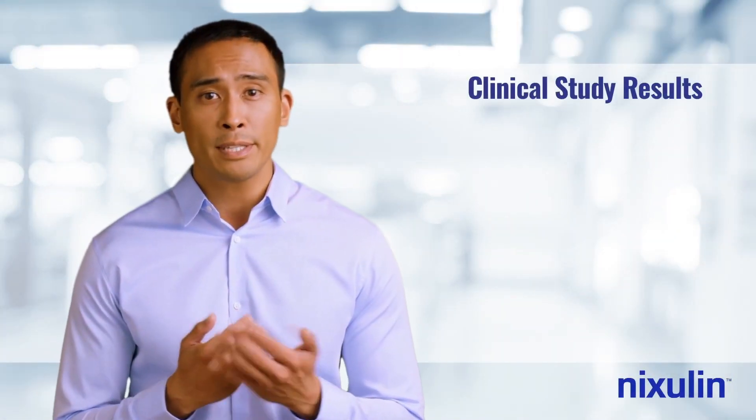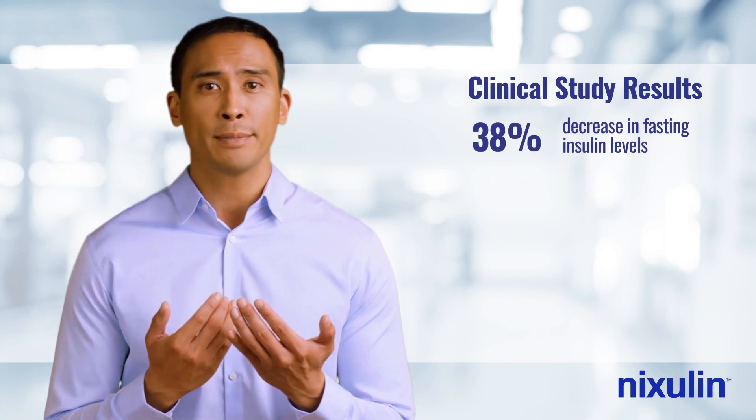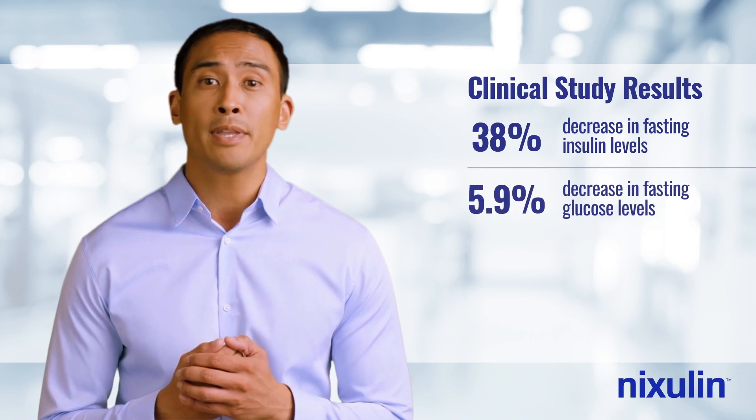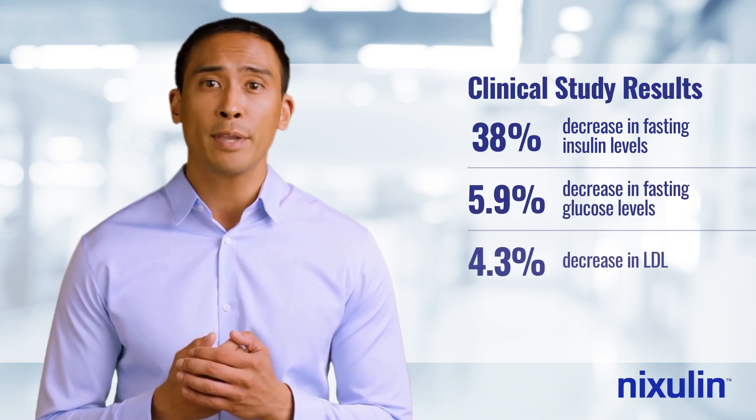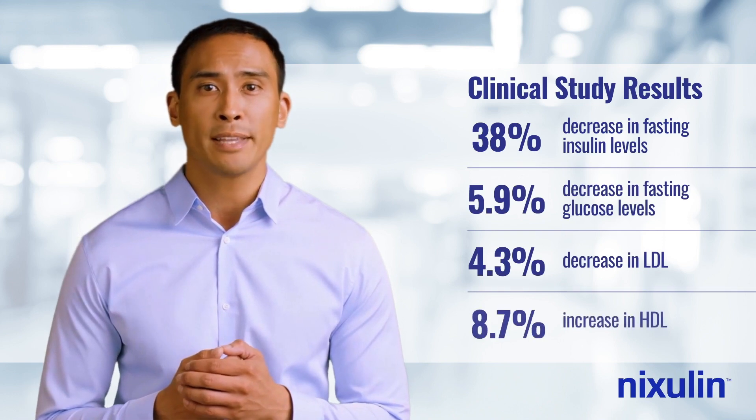The clinical study results showed an average 38% decrease in fasting insulin levels, a 5.9% decrease in fasting plasma glucose levels, a 4.3% decrease in LDL or bad cholesterol, and an 8.7% increase in HDL or good cholesterol.